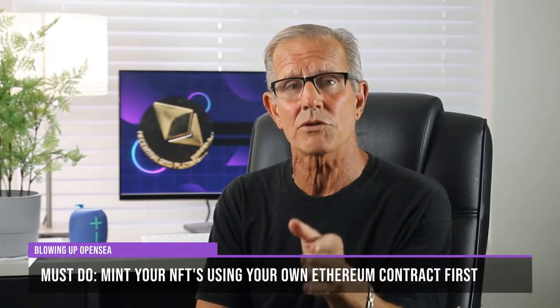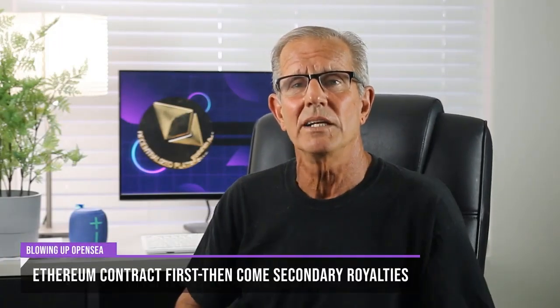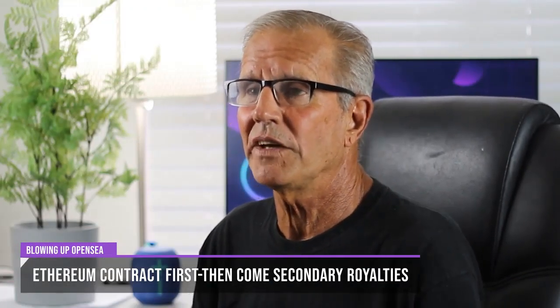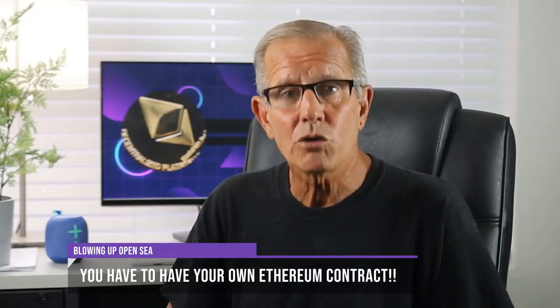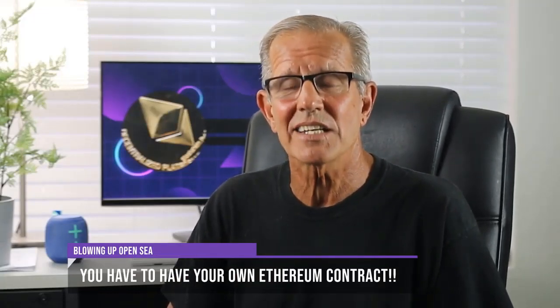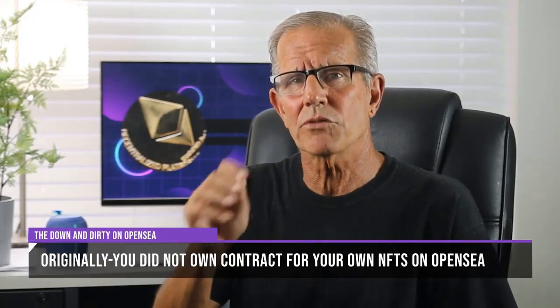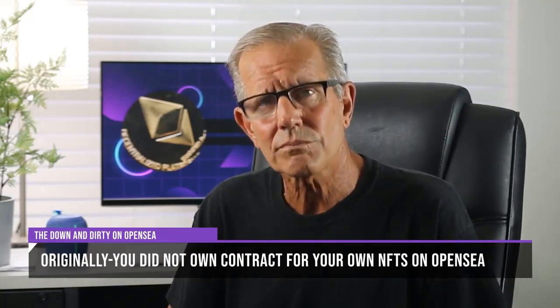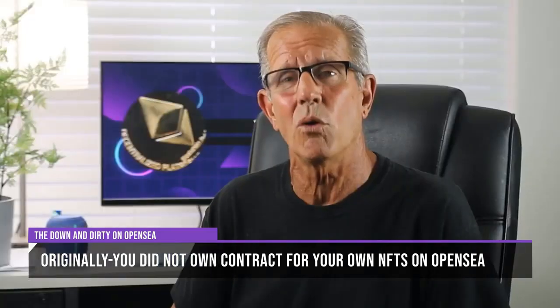The bottom line is that you need to have your videos minted using your own Ethereum contract first before OpenSea can come into play with secondary sales and royalty payments. Whether you want to sell a collection from phone videos or videos created with an app, you need your own Ethereum contract to move forward. The problem is that coding and deploying your own Ethereum contract is extremely complicated — only developers can do it — and originally OpenSea was a breakthrough precisely because they let people mint without needing their own contract.